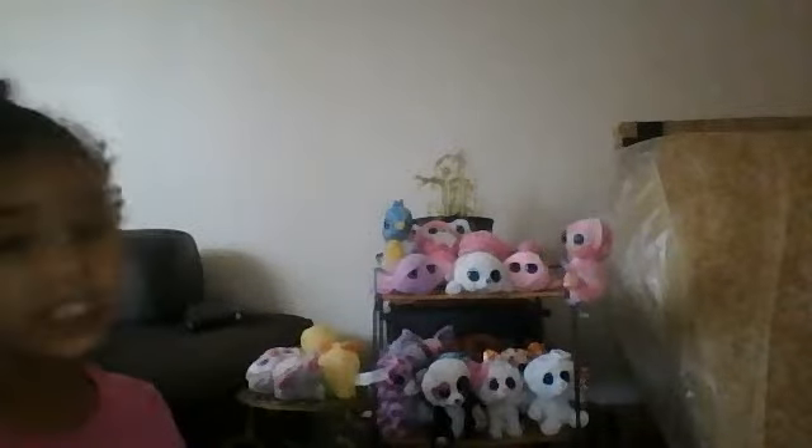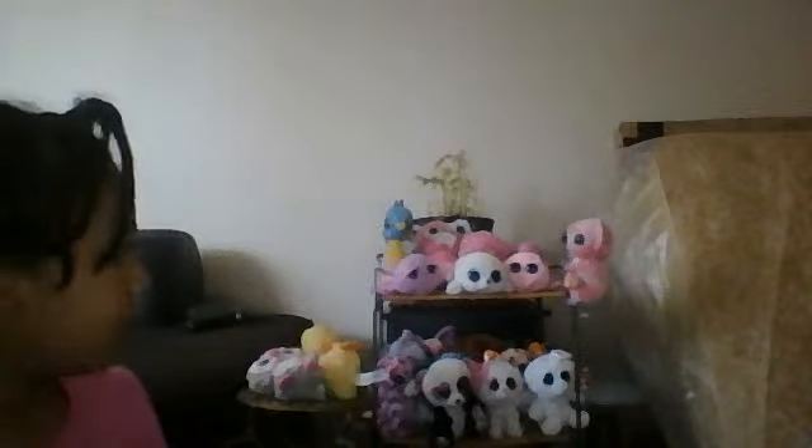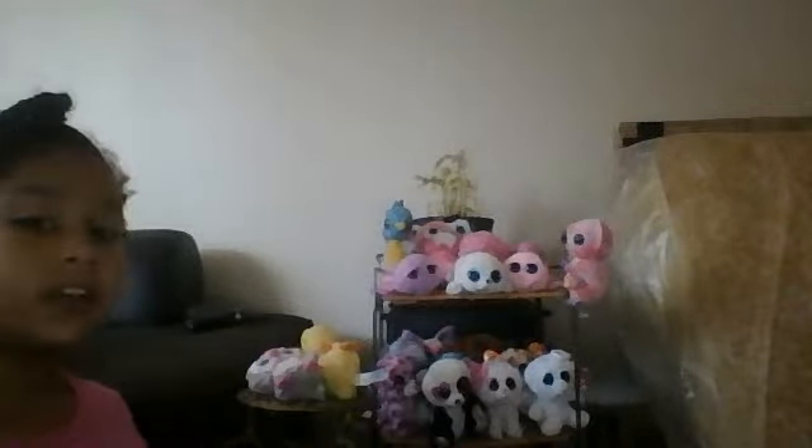Hey guys, it's me, and I have a new video to show you. I just got somewhere new to set my Beanie Boos, and so I just wanted to give you a little tour.